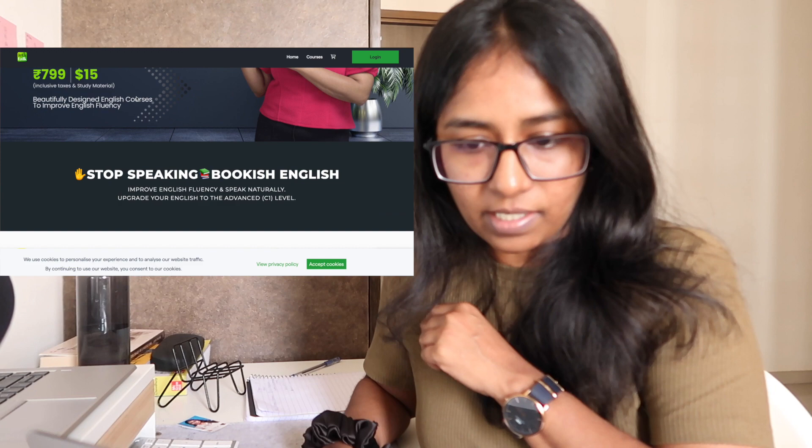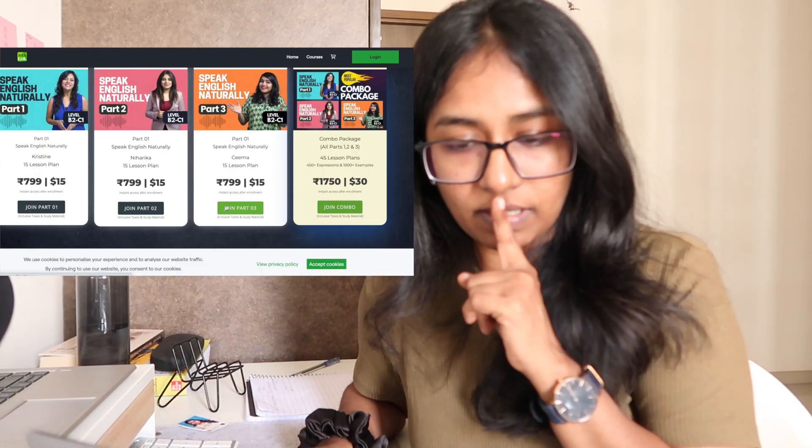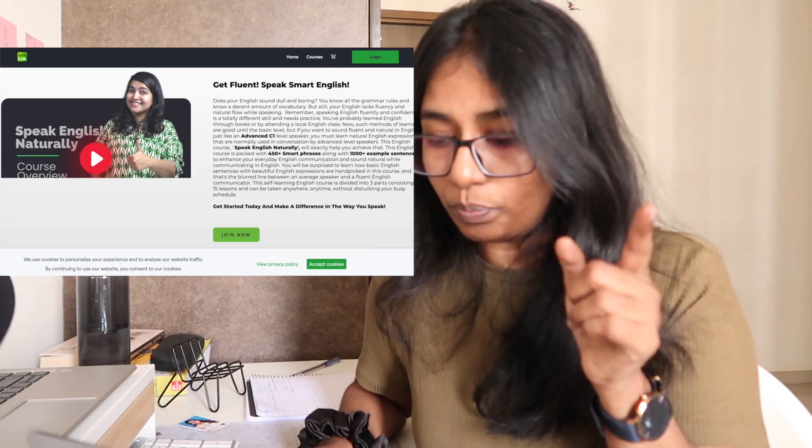There is another course I want to take. There's a YouTube channel called Let's Talk that puts out videos related to English, public speaking, vocabularies, and how to speak natural English. I really like their content. They published courses — one is called Speak English Naturally — with several parts. Each part costs 7.99 rupees, and there's a combo for around 1,750 rupees. I think I might enroll for the combo.